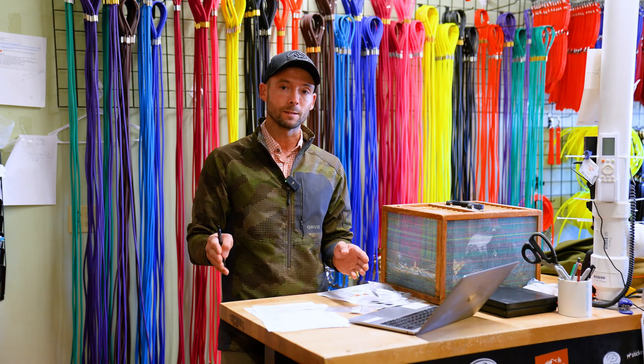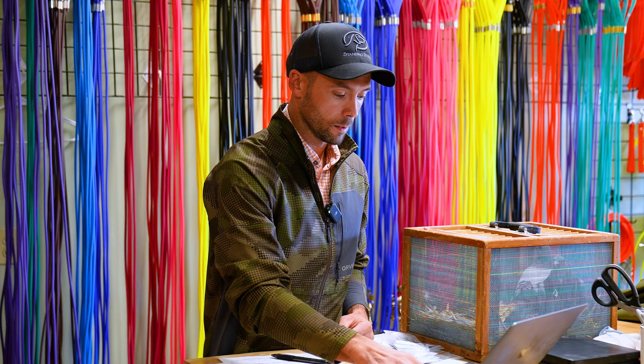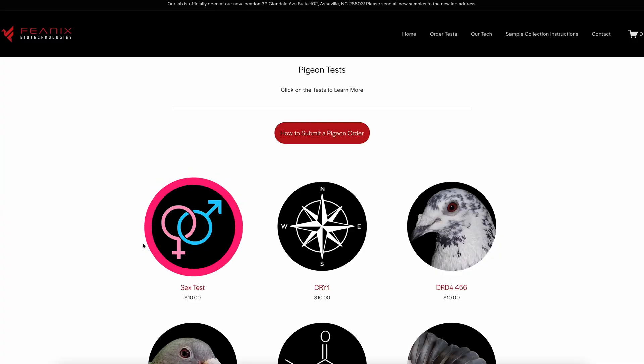I've got their website pulled up. They will do just a simple sex test to tell whether or not you have a cock or a hen — it's $10. You pull one feather, you send it to them, and you know right off the bat all of your young birds, and you could sort them out so that you have the appropriate number of cocks and hens to have pairs. So if you're trying to set stuff up at home and you're guessing, 'I think I have a whole loft of cock birds,' you can actually break that out and know 'I need to bring some more hens in.'